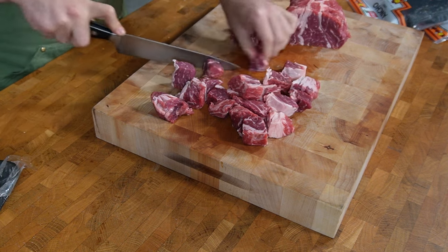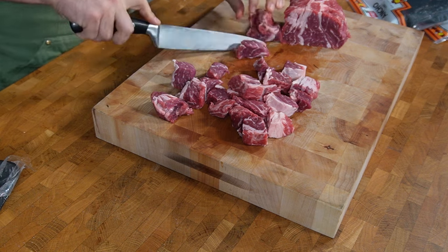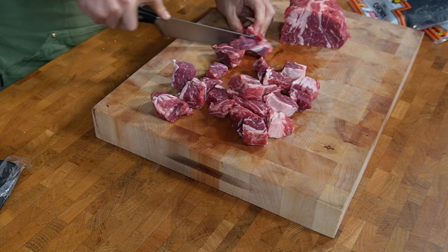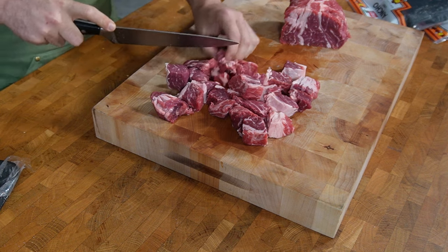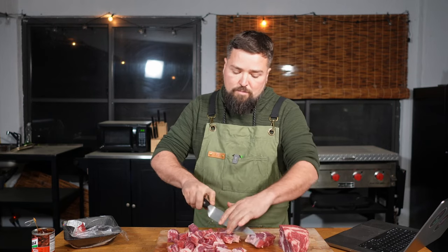I actually had birria tacos at Universal Studios — they do a Mardi Gras event and had them at the Mexico food booth. I was like, oh my gosh, I've got to try making these. They melt in your mouth. Hopefully this recipe is good. I asked ChatGPT to make the world's best, and hopefully they come out even better than the ones I had at Universal. They probably will.